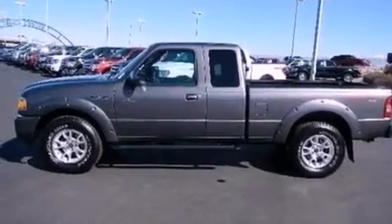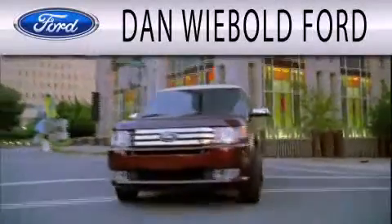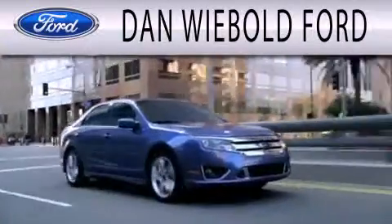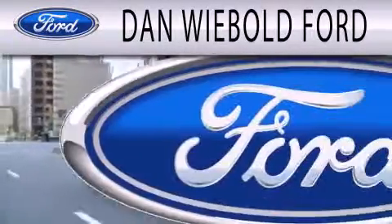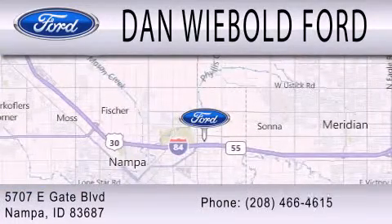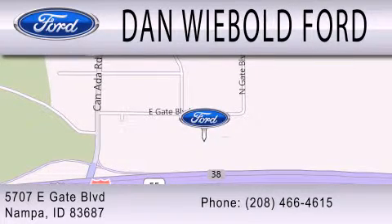This automobile won't last long at this price. Call and arrange a test drive now. Dan Weebold Ford is dedicated to doing everything possible to ensure that the experience you have selecting your next vehicle is as pleasant as possible. We are located at 5707 Eastgate Boulevard in Nampa.